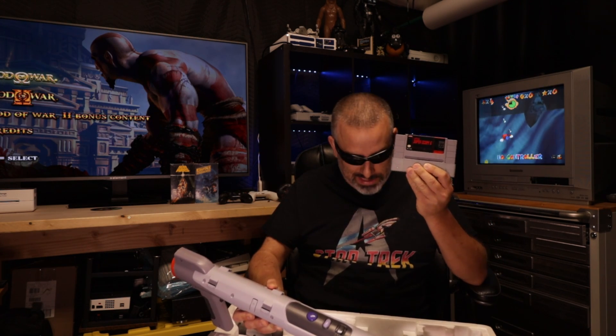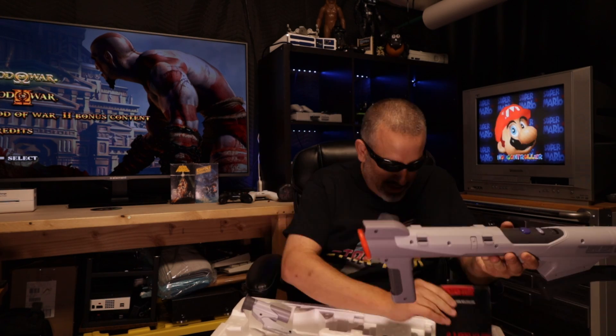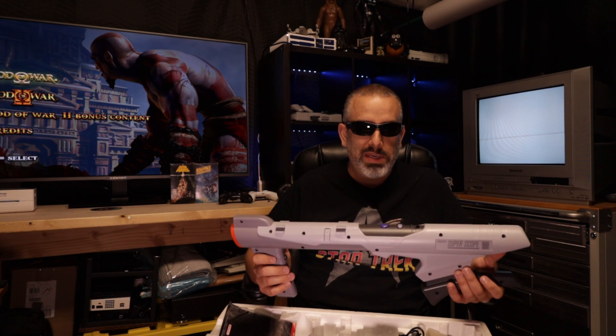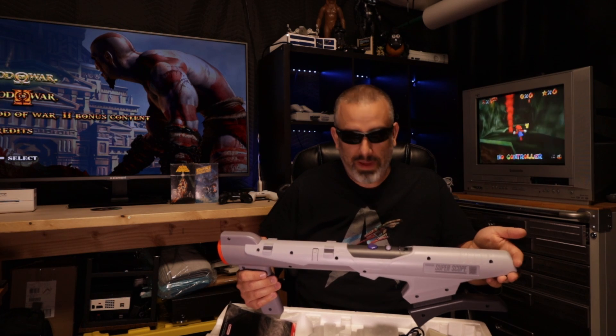Mine came with the Super Scope 6 game cartridge, the little sight that attaches to the side, the instruction manual, and the little sensor that sits above the TV. I was actually pretty impressed with it — I didn't realize how accurate it was. It's a lot of fun. I ended up having to purchase a Super Nintendo just to be able to try this, and I'm happy I did. Once I sell this, I'll be able to pay for it and also pay for the Super Nintendo, which I use for testing games I flip anyway.